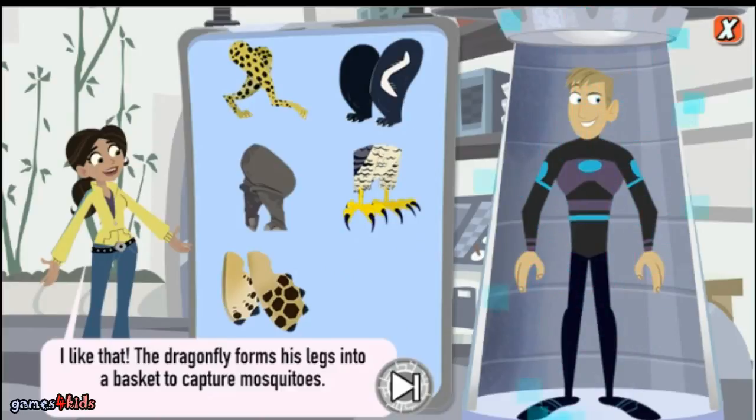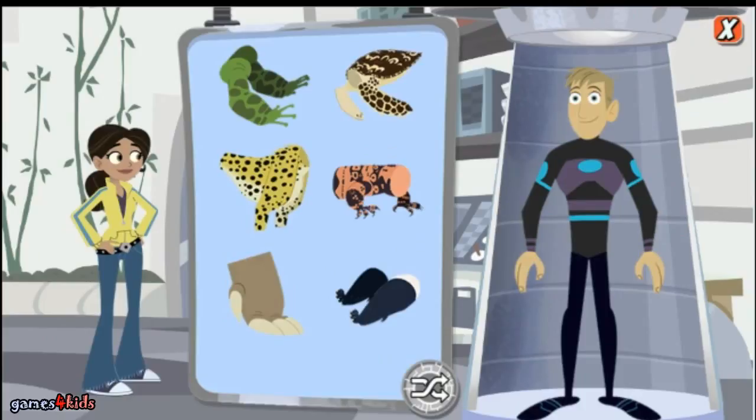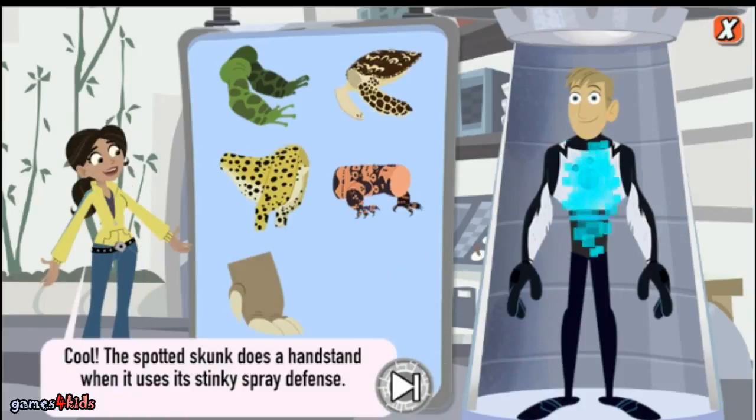I like that — the dragonfly forms his legs into a basket to capture mosquitos. Cool! The spotted skunk does a handstand when it uses its stinky spray defense.